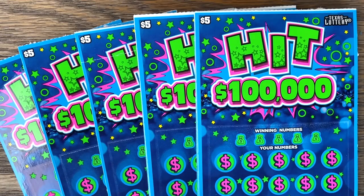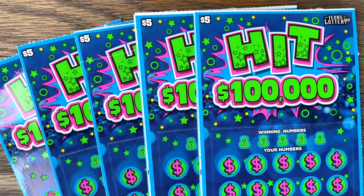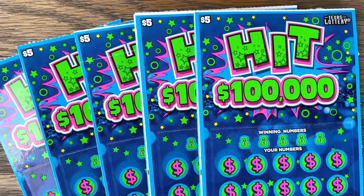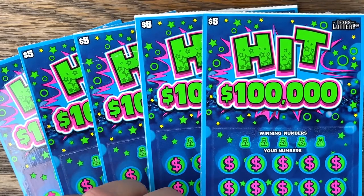Good morning, my Fixin' family. Hope y'all are having a great day. We've been doing really good on the brand new Hit 100,000, so we're going to put it to the test today. I went to five different stores and picked up five tickets from each. We have 25 Hit 100,000 tickets, so let's see how we do.